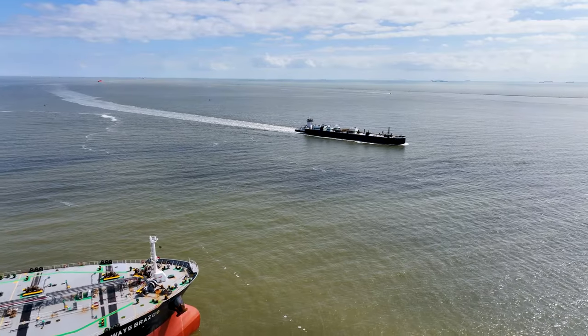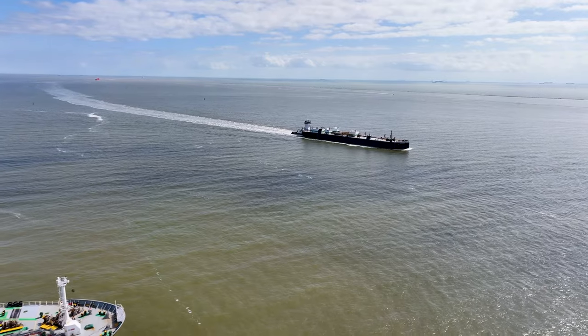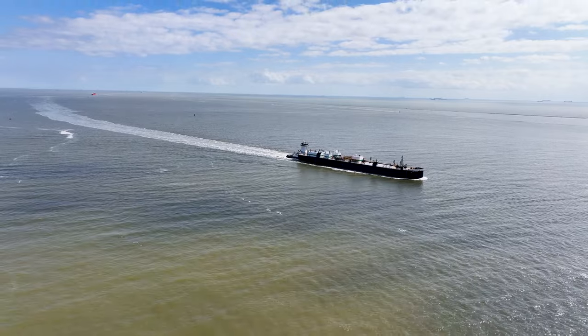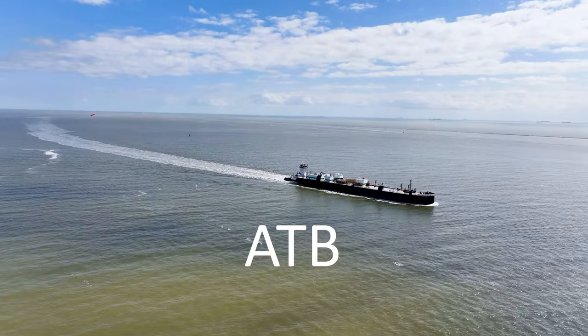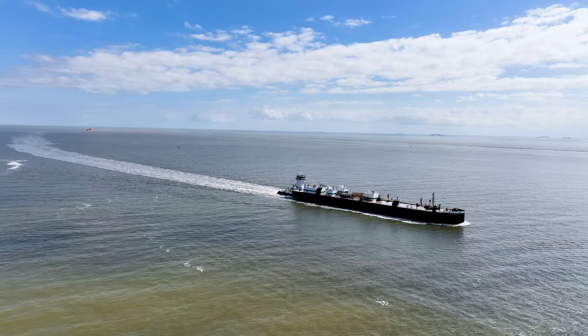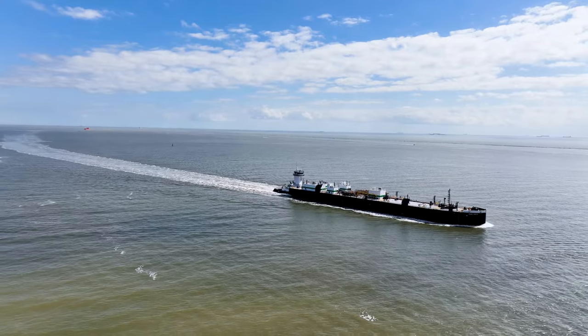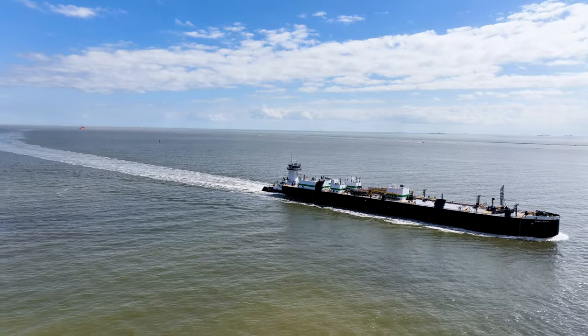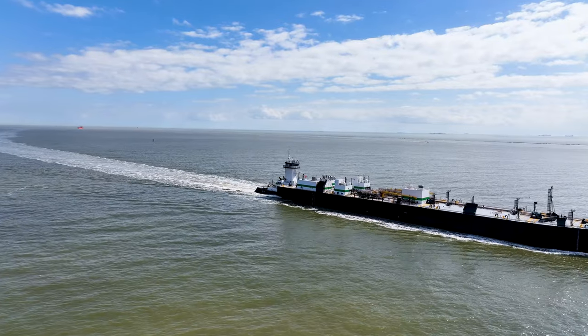Hello everyone. On a recent trip to Galveston on the Gulf Coast of Texas, while doing some work on board another vessel, a very interesting ATB passed by. ATB stands for Articulated Tug and Barge. These types of vessels are very unique. In this video I will give an overview of how ATBs work and what they are used for.